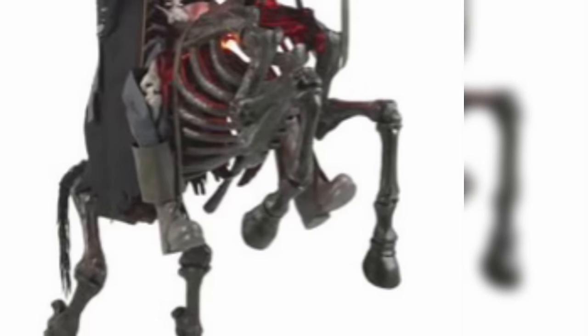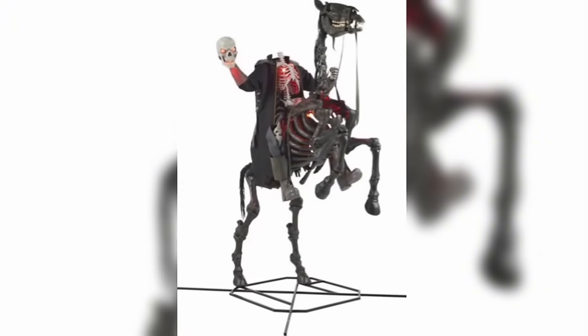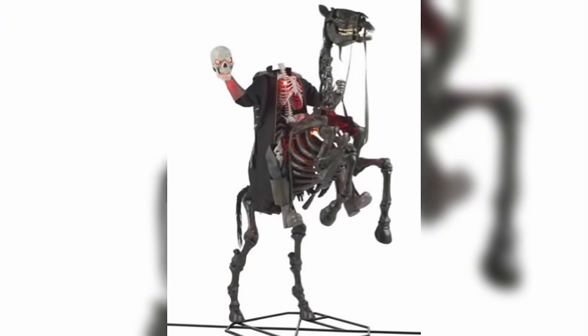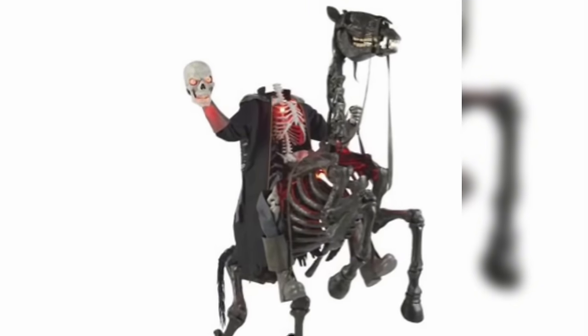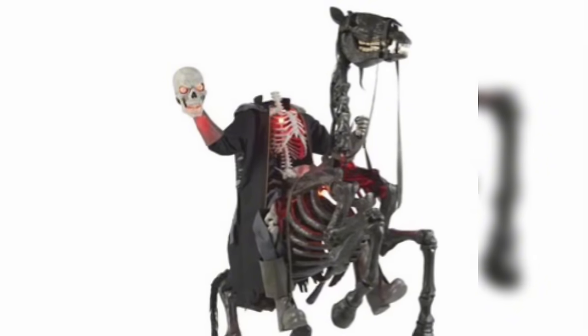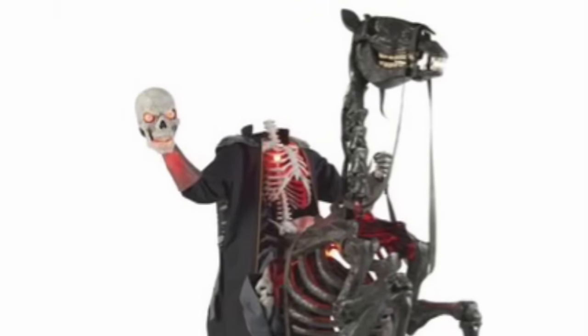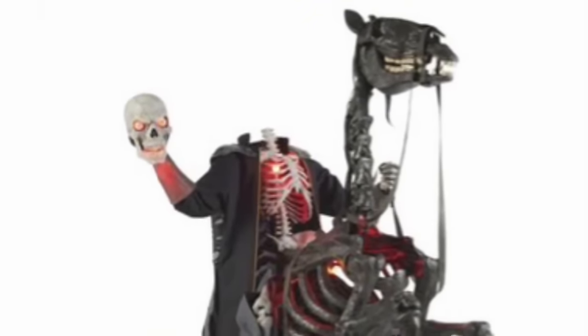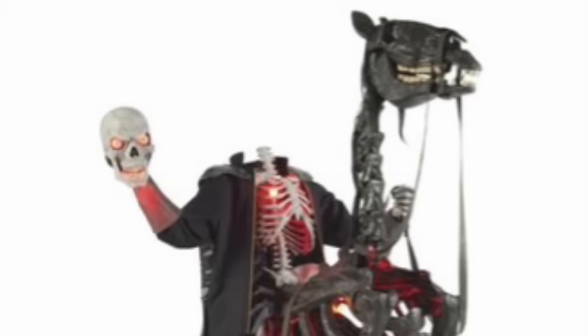Those legs definitely won't move in the front like on the headless horseman prop, and the skeleton riding it appears to be one of those ultra-poseable skeletons they released last year. So you'll have a lot of different display options, but I don't think he has any phrases or animation, which is okay because there's plenty of lighting that more than makes up for it. The imposing nature of the prop with how giant it is definitely makes it all-around great, even if it is just a static prop.